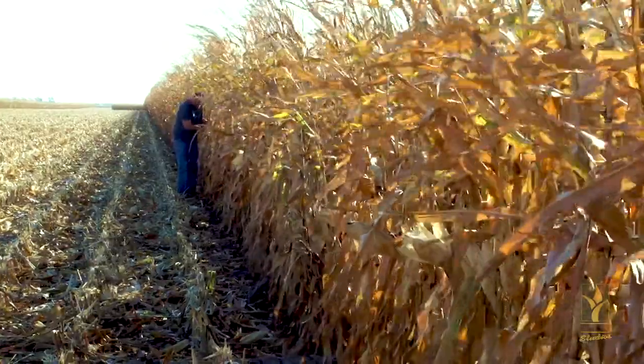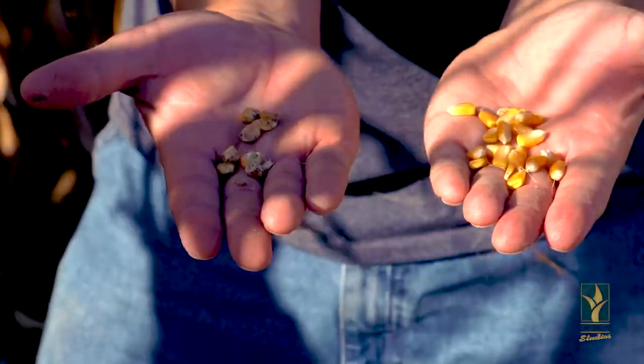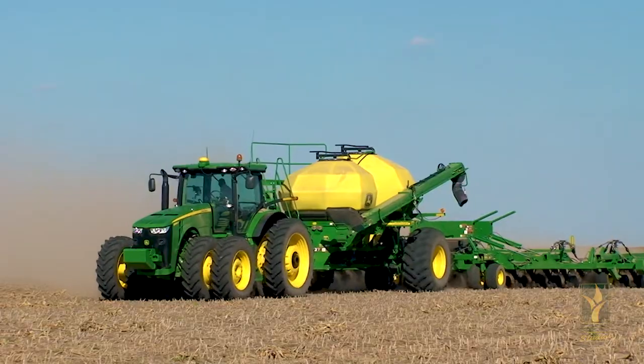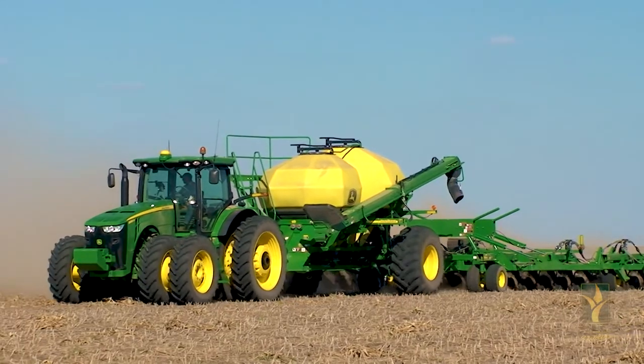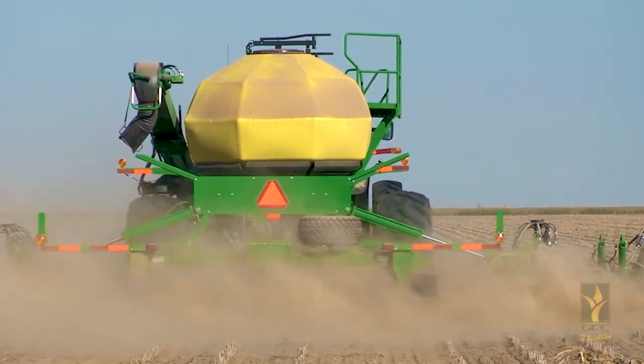Cornfields should be continued to be scouted and monitored for ear molds, fungus, and sprouting over the next few weeks prior to harvest. In addition, consider seeding rates, seed fungicides, and soil fertility, especially if it does get later before we can get the wheat drilled. Please feel free to contact any of the agronomists at the Garden City Co-op for any of your crop production needs.